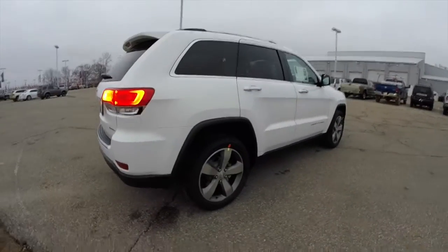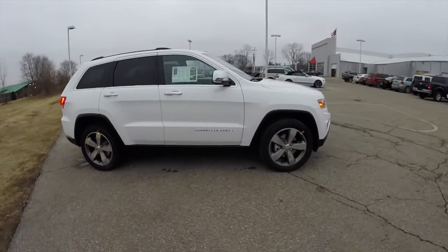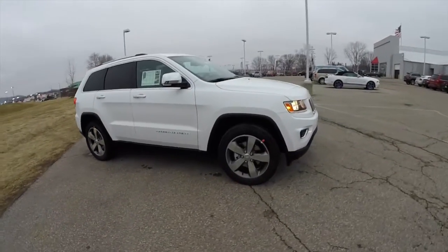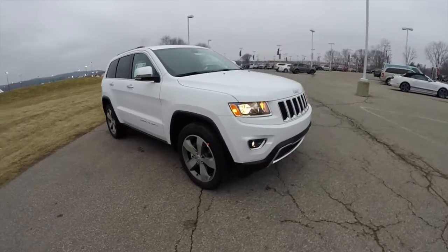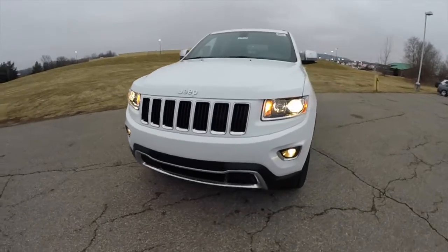That concludes a quick walk around look at this brand new 2015 Jeep Grand Cherokee Limited. If you have any questions or would like to see this vehicle, please contact our showroom — one of our friendly sales staff will be more than happy to answer any questions you may have. As always, thanks for watching.